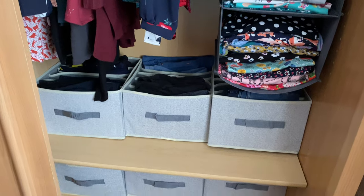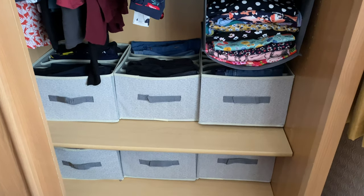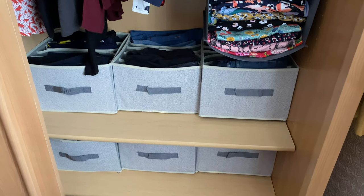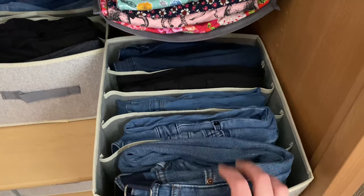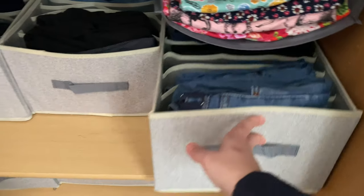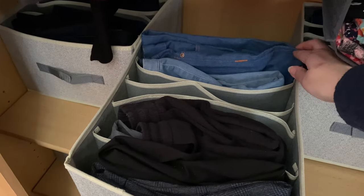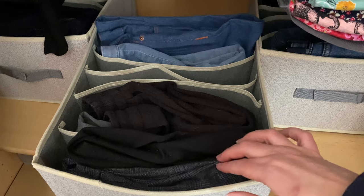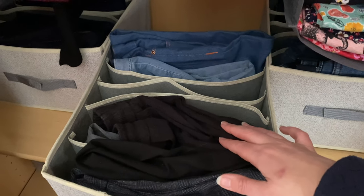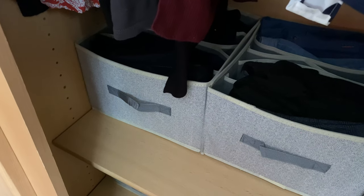Then there are more boxes — these are slightly different and slightly bigger to take larger items. In here are my jeans. This one has a couple of pairs of jeans — my lightweight jeans and my me-made Ginger jeans. And then these are my work trousers — smarter trousers.